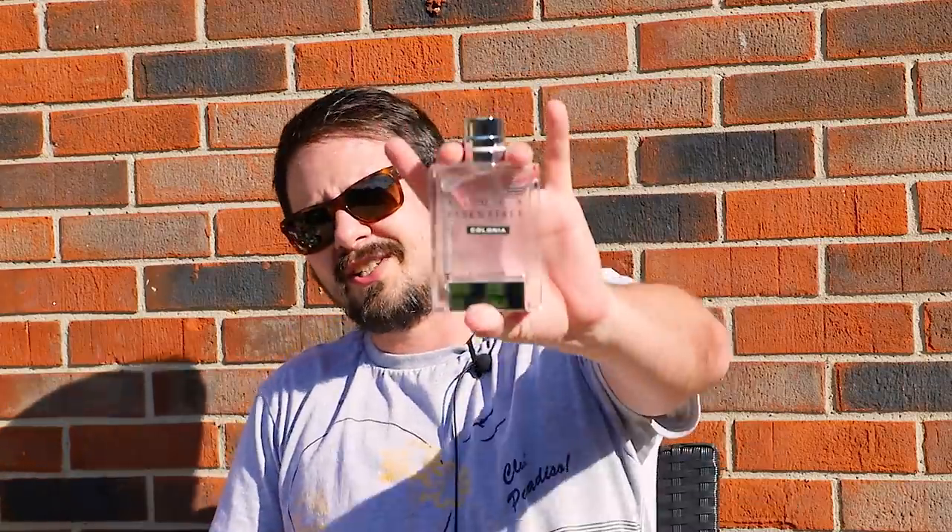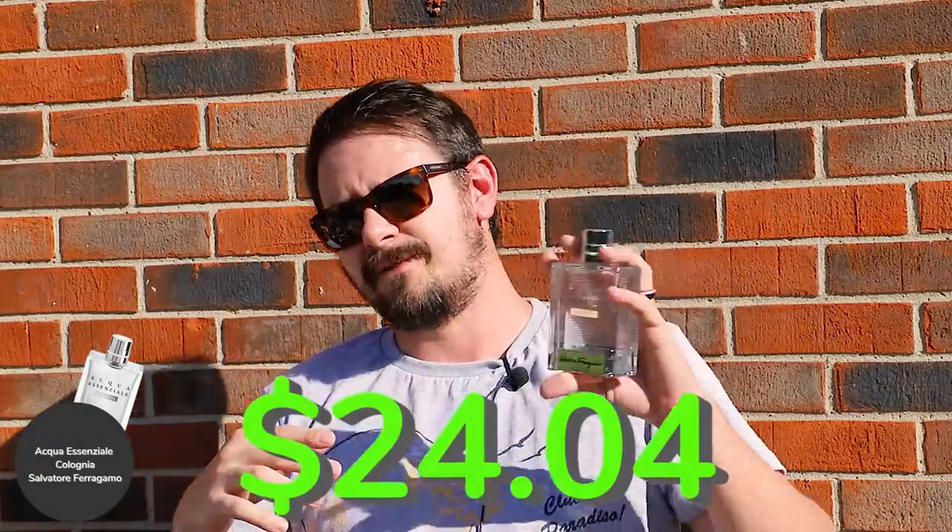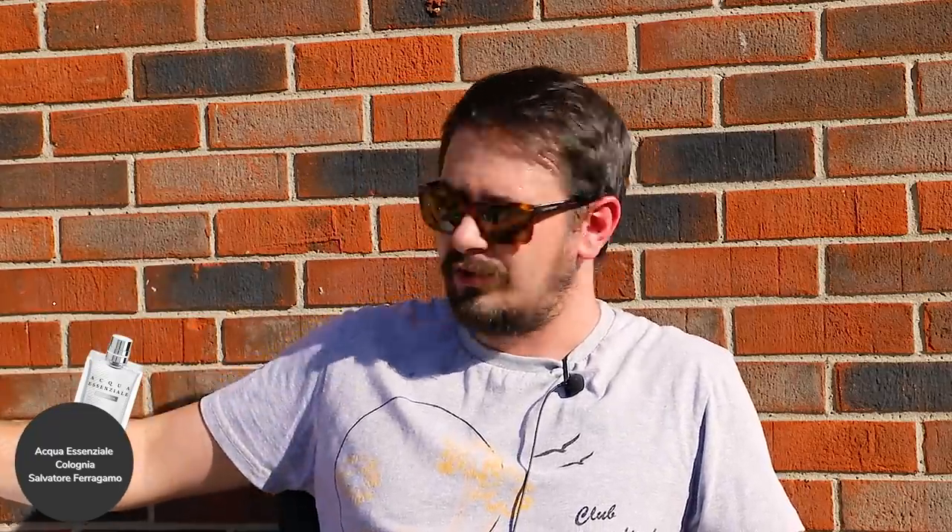And the last alternative: Acqua di Genio Cologne — or it could also be the original or Acqua di Genio Blue, any of them — for about $24.04. The one I have here is more of a classic Italian-style cologne: fresh, gentlemanly, with a little bit of that old-world sophistication. The original gets compared to Bleu de Chanel, so it's a blue fragrance, though it's not super close to Bleu de Chanel.